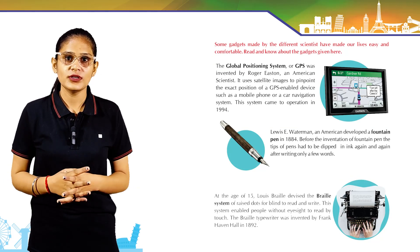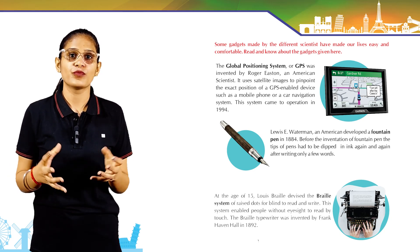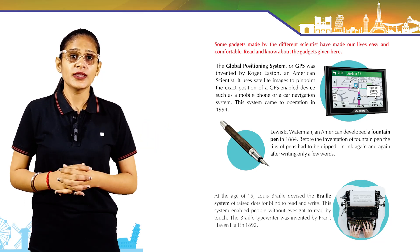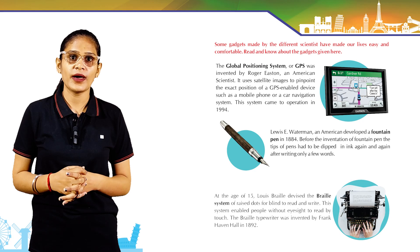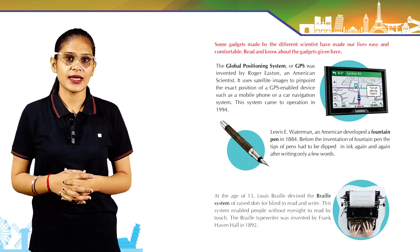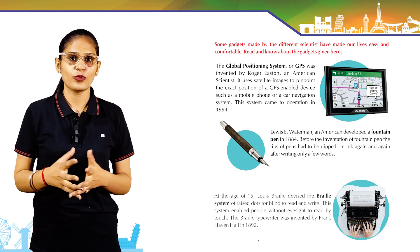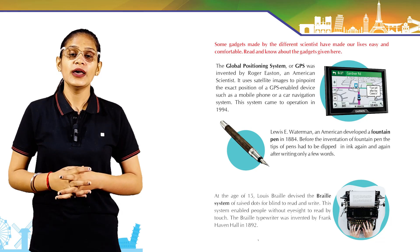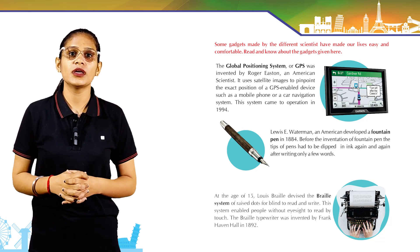Chapter 24: Smart Gadgets. Some gadgets made by different scientists have made our lives easy and comfortable. The Global Positioning System, or GPS, was invented by an American scientist. It uses satellite images to pinpoint the exact position of a GPS-enabled device, such as a mobile phone or a car navigation system. The system came into operation in 1994.